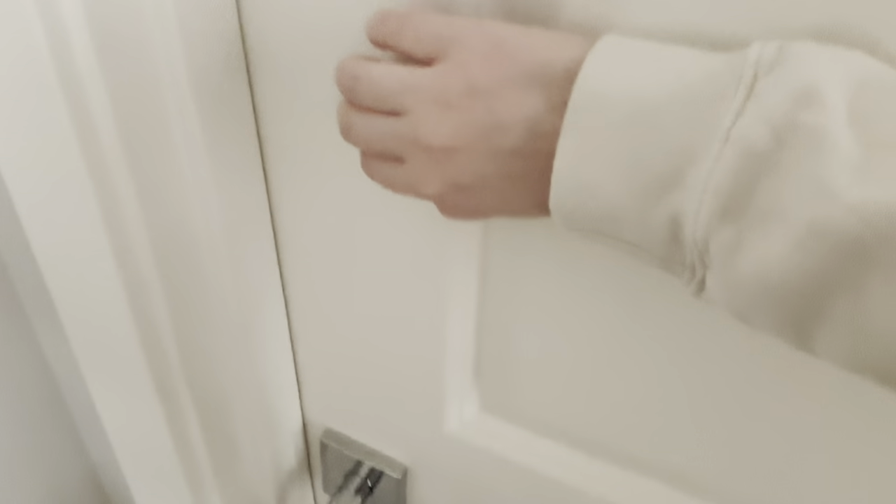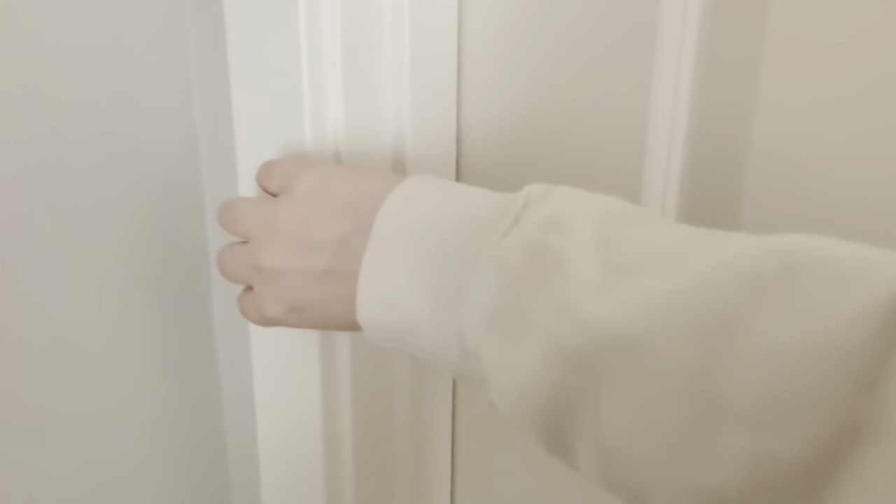Next is my closet door and I'm definitely not showing you in there because it's a mess right now. I swear, my room is not always this messy, but it is right now.